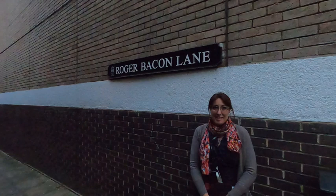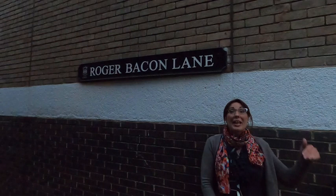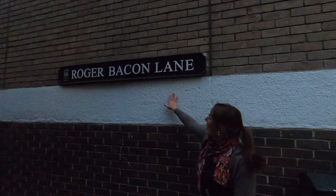It's a real shame that the Franciscan friary does not exist anymore and has been replaced by the Westgate Centre. But next time you are leaving through the Sainsbury's exit, pay attention that the lane to your right is called Roger Bacon Lane.